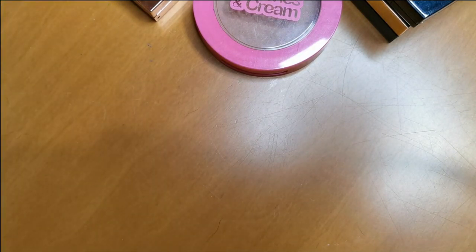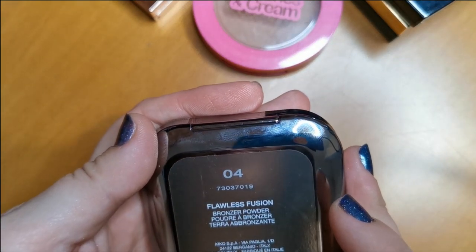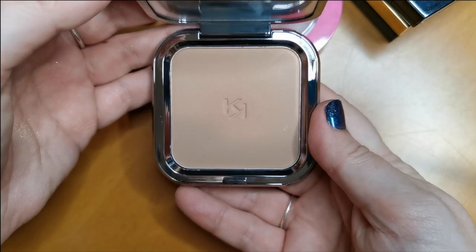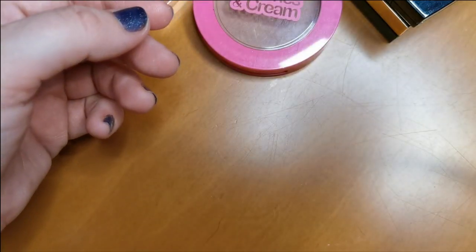And again another Kiko bronzer — this is the Flawless Fusion Powder Bronzer in shade four. However, this one is too light for me sadly. So this one is going to be decluttered.